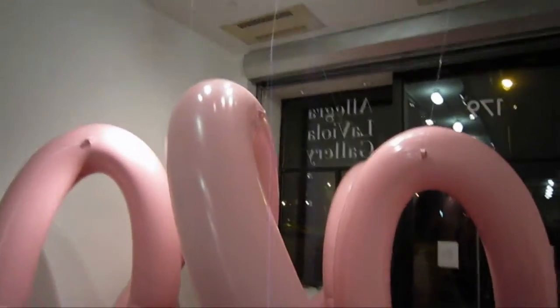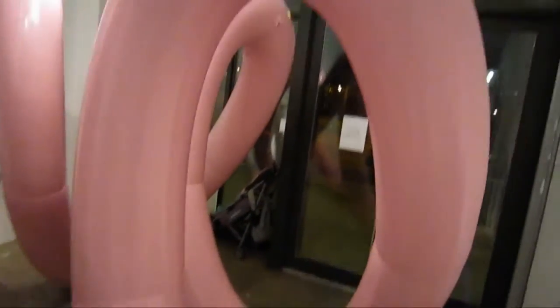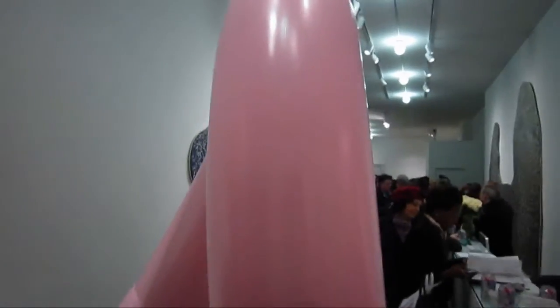This impressive piece is by Doreen McCarthy, and it's titled Archimedes Spiral. It's 96 inches tall by 120 inches, and it looks like she's taken a bunch of these pink beach tubes and attached them into a never-ending spiral.